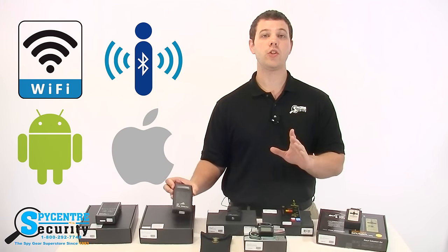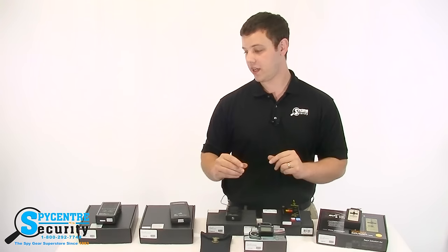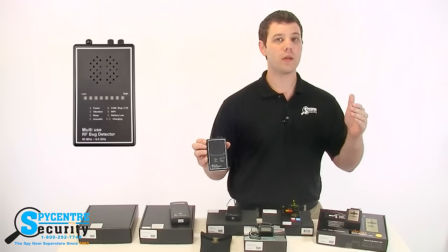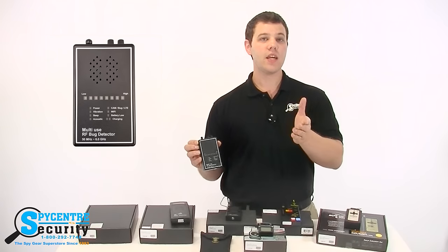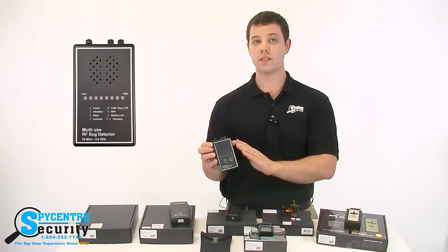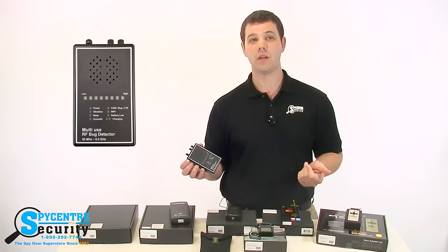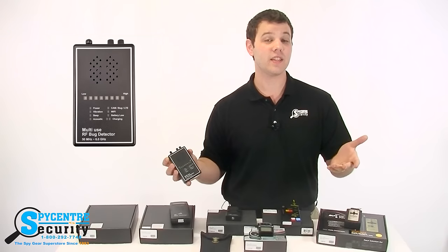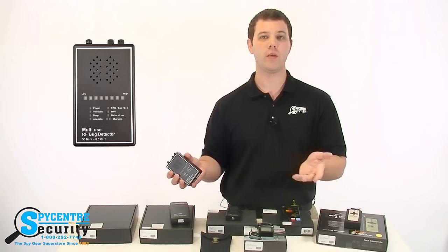This is where RF detectors start to separate themselves and you can see a large difference between them. Higher-end RF detectors, such as this one, have the ability to distinguish one signal from another that they are detecting. A really good example of why and how this is useful is say you're doing an RF sweep in a high-rise building and the RF detector you are using starts to indicate there is a strong signal nearby. After some intense searching, you realize it's just a Wi-Fi extender from the floor below you that is skewing the results. A higher-end RF detector would have told you that the signal it's detecting was actually just a Wi-Fi signal, which would have allowed you to ignore it completely and just move on with your sweep.